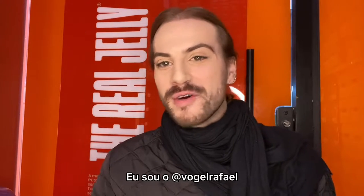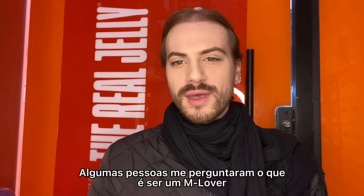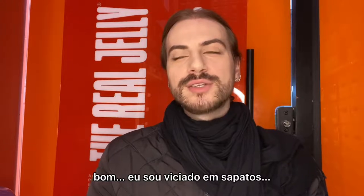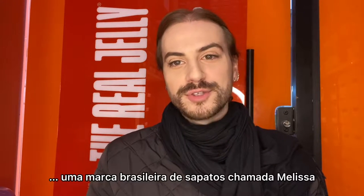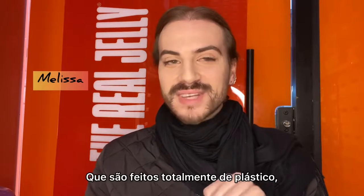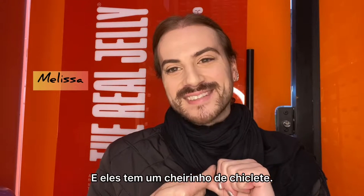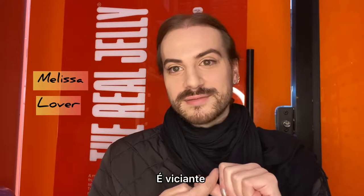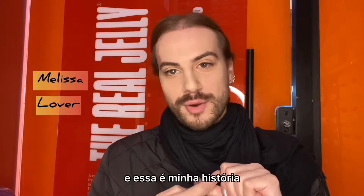Hello world, this is Rafael Voglio and I'm an M lover. Some of you guys are asking me about what it is to be an M lover — well, I'm addicted to shoes, specifically from a Brazilian brand called Melissa. It's made totally of plastic called Melflex and they have this scent of bubblegum, which is really cute and addictive.